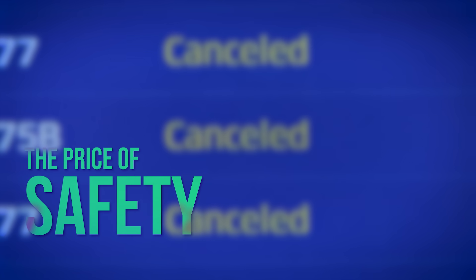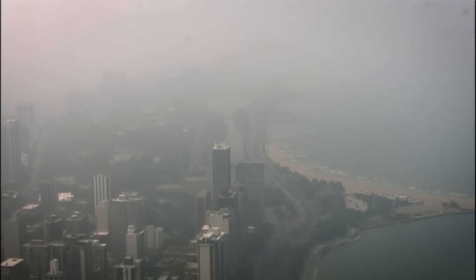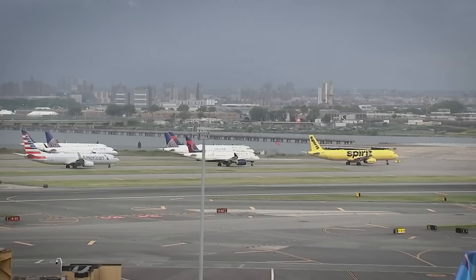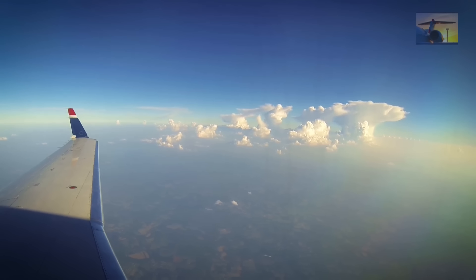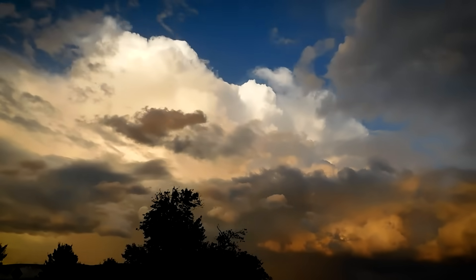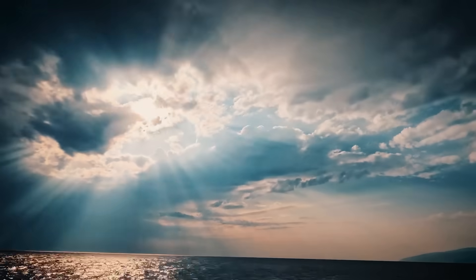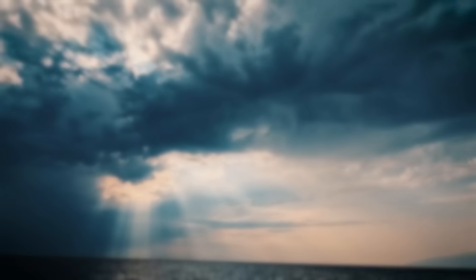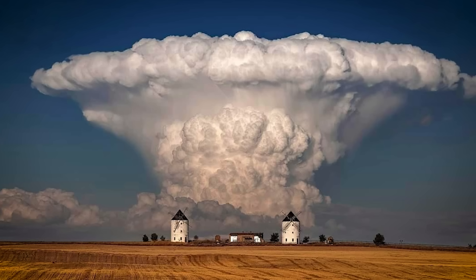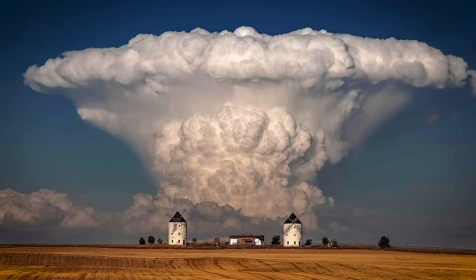For passengers, the experience of avoiding a cumulonimbus cloud might mean a bumpy ride, a lengthy detour, or even a cancelled flight. But understanding what's actually happening can transform frustration into appreciation for the incredible forces at work in our atmosphere and the skill required to navigate safely around them. These atmospheric titans represent nature at its most powerful and unpredictable — simultaneously beautiful and terrifying, creative and destructive. The total energy unleashed by a mature cumulonimbus cloud can rival that of a nuclear detonation, yet it's all powered by nothing more than warm air and water vapor.